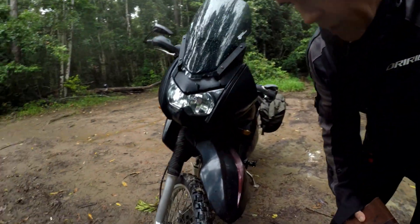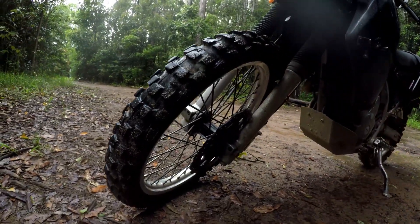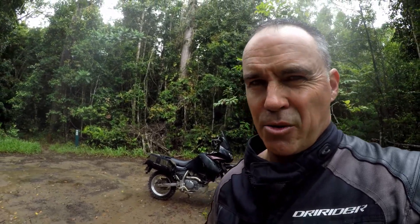The brakes on the KLR650 are not fantastic at all. You've got a single disc — not particularly large on the front — and then on the rear you've got a tiny little disc. They're not great. You do get used to them, and I ride with a certain level of caution knowing that the stopping power isn't fantastic. It certainly got me by without too much drama, but if I were to complain about one thing mechanically with the KLR650, it would be the brakes — they're just not good enough.